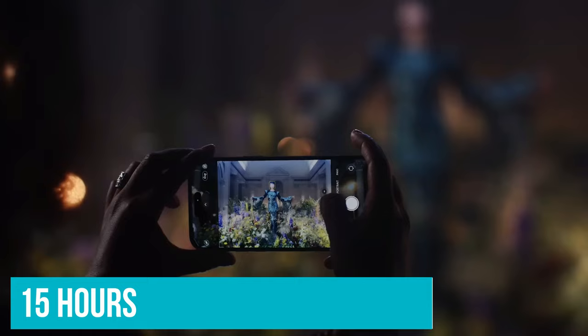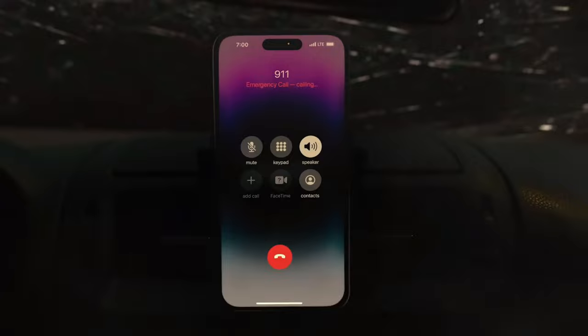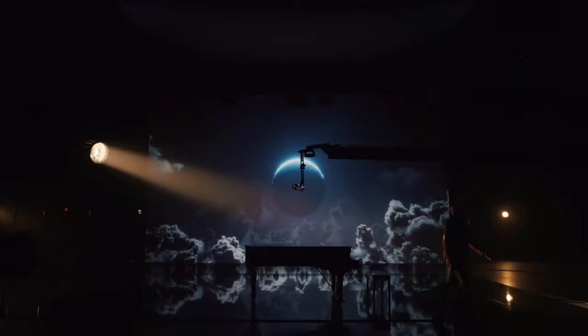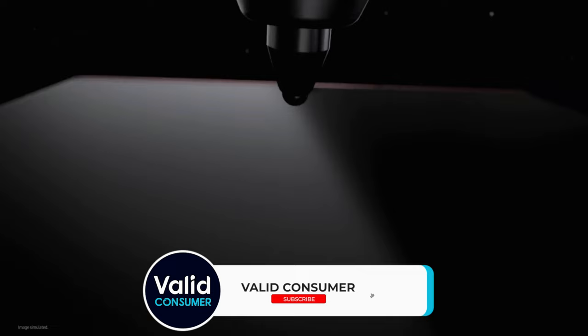So that wraps up our list of the best camera phones. Hope you found this video helpful — if so, please leave a thumbs up, as I always appreciate that. Let us know in the comments below which phone you're going to choose. Thanks for watching, and if you don't want to miss any future videos, subscribe to the channel. Hope to see you in the next video — till next time, see you later.